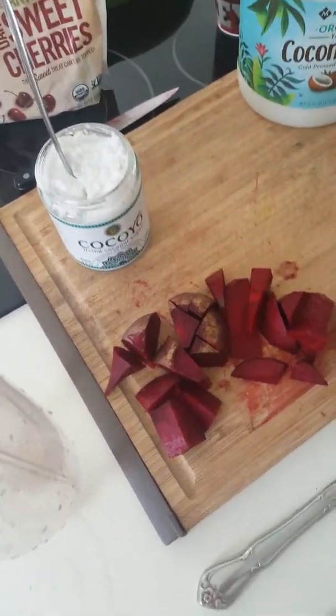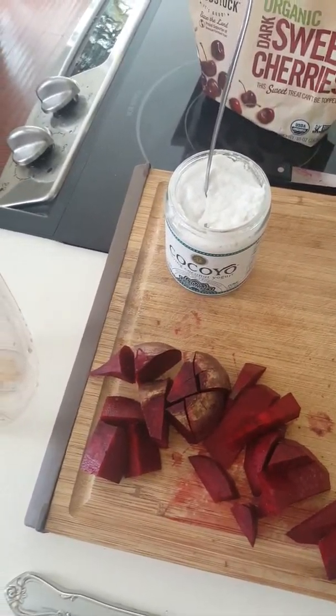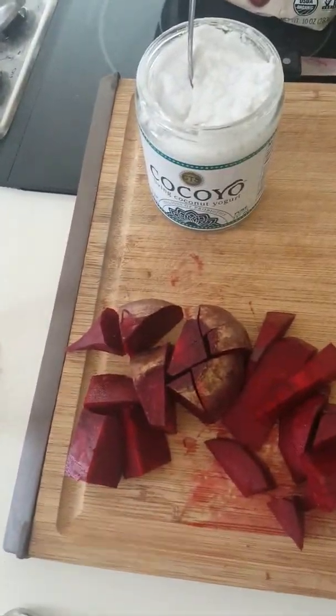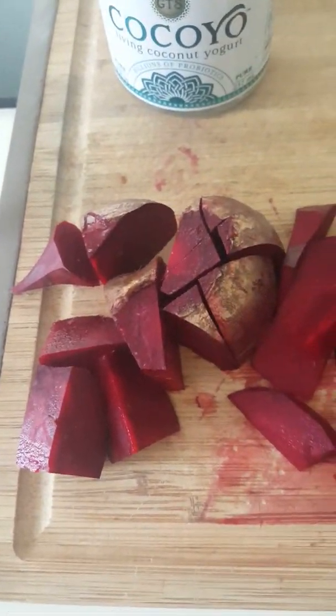Hey guys, I'm just making myself a drink in my NutriBullet. I'm super thirsty and I've been sick, so I'm craving dark red berries and stuff. I just peeled and chopped this beet up — I honestly don't know how the beet's gonna do in there, but I'm gonna try it.